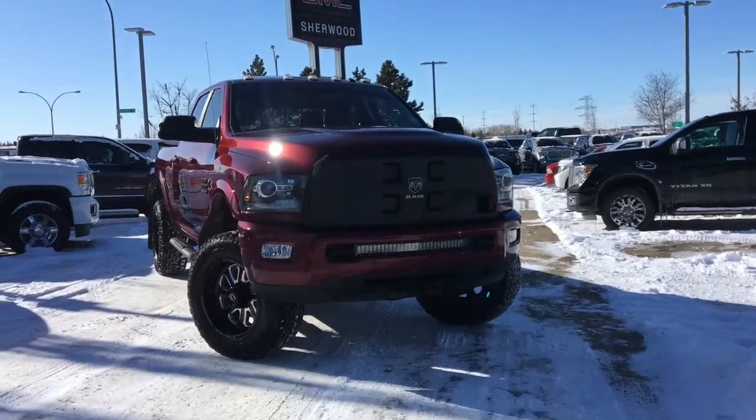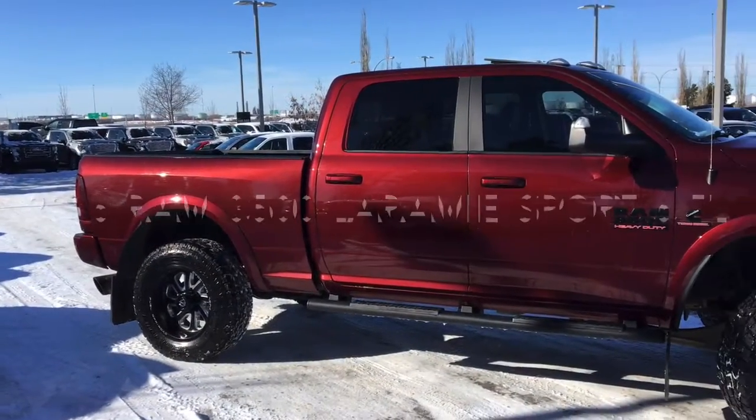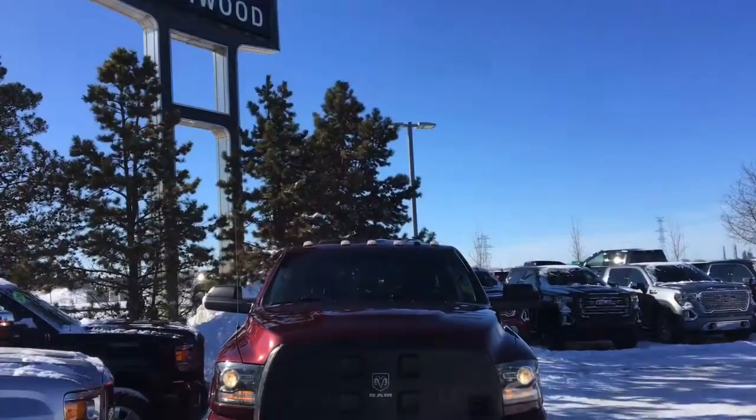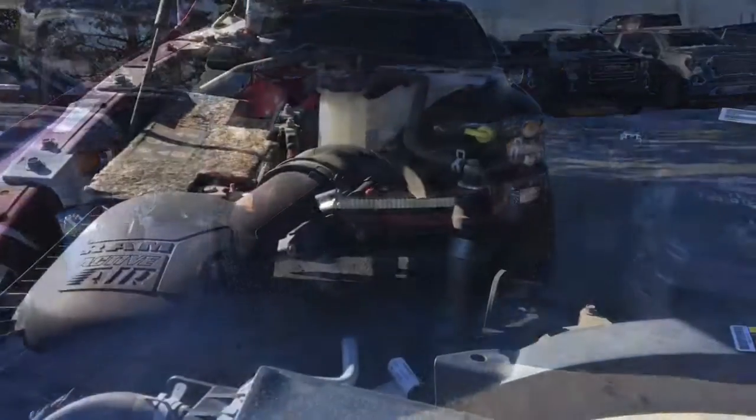Welcome to Sherwood Buick GMC. Today we're going to be taking a look at this pre-owned 2016 Ram 3500 Laramie, equipped with a sport appearance package. On the front end of the vehicle we have 3M protective film, as well as an aftermarket LED light bar and LED daytime running lights.